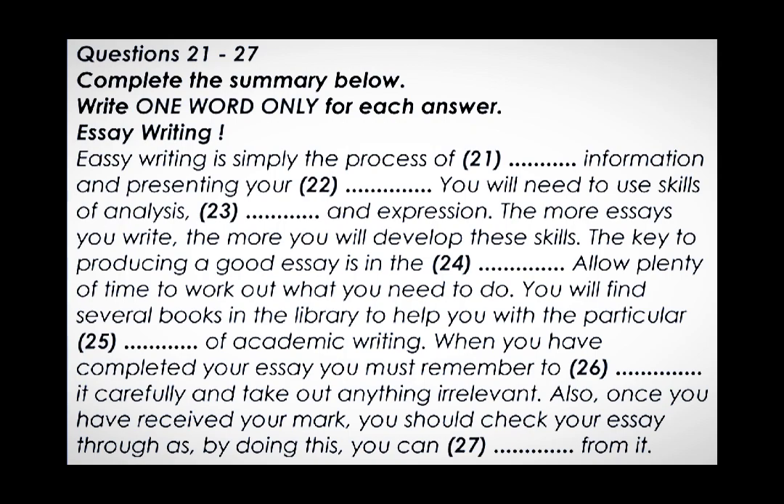Hi, Alex. Come in. I gather you wanted some help with writing essays. Yes, I'm finding this first term difficult and I'm worried about the assignments we have to do for January. Well, let me see if I can help. You shouldn't panic about it because essay writing is a very straightforward process. What it involves is organising the information that you want to include. You shouldn't have more than you can easily manage within the word count — make sure you haven't got too much or anything irrelevant.